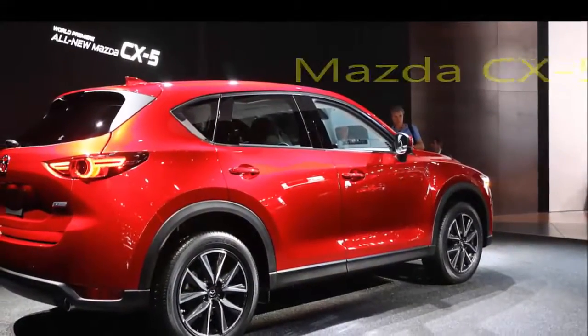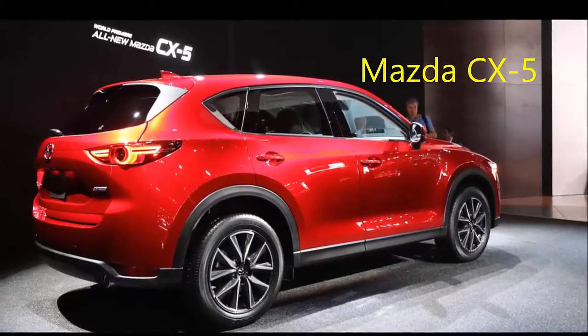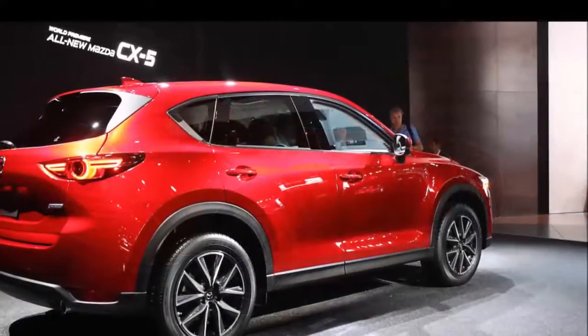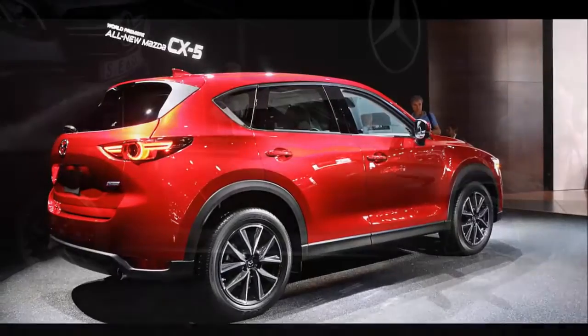Mazda CX-5. We're not big crossover fans here, but we dig the Mazda CX-5. Why? Well, for starters, it looks great, and you can have it with a diesel engine or a manual transmission. An affordable crossover for people who love driving — what a concept.